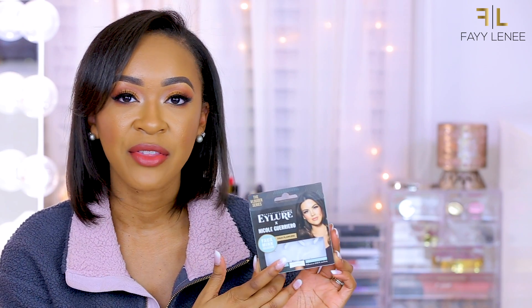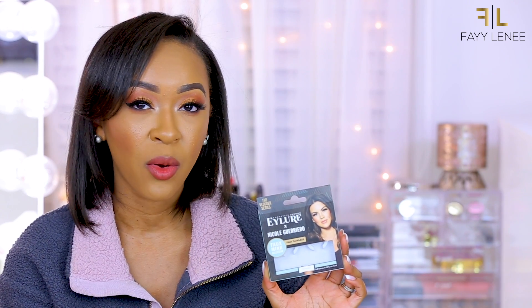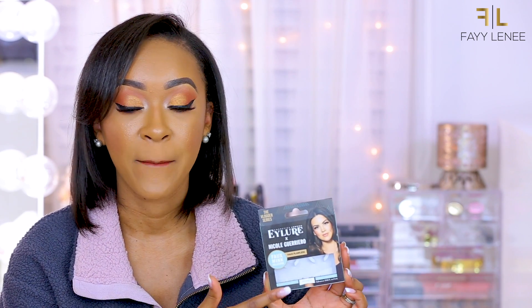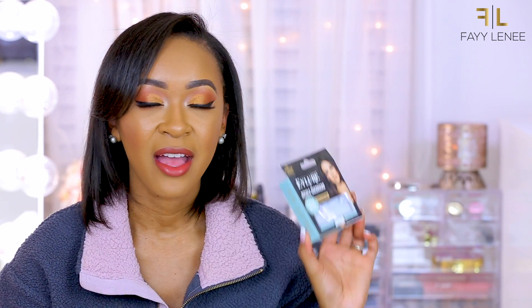Next up I have two pairs of lashes to share with you guys. The first are the lashes I have on right now — the Eilert x Nicole Guerrero lashes. I thought they were supposed to be limited edition and they may still be, but they have been available a lot longer than I expected. You can get them at your local Walgreens — I'll also link them down below. I have several backups because these are bomb. They're a really nice, natural, wispy lash that goes great with both natural and dramatic looks. Super affordable, so you guys already know I'm all about that.